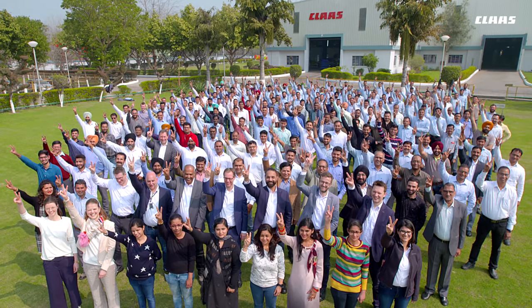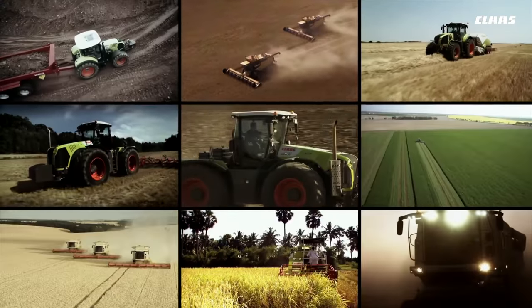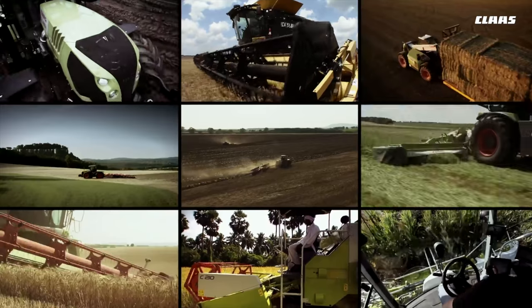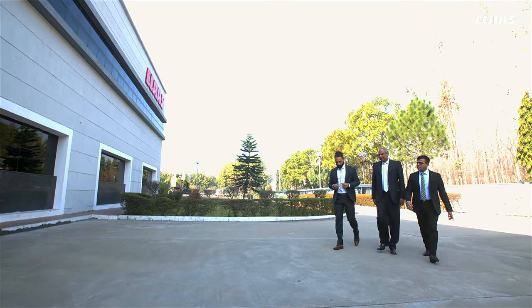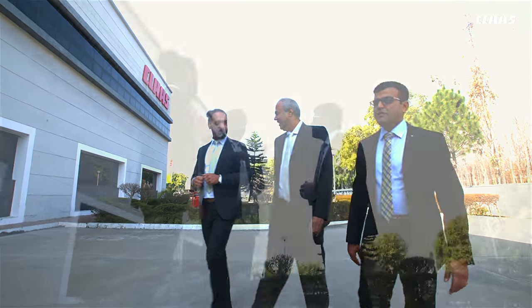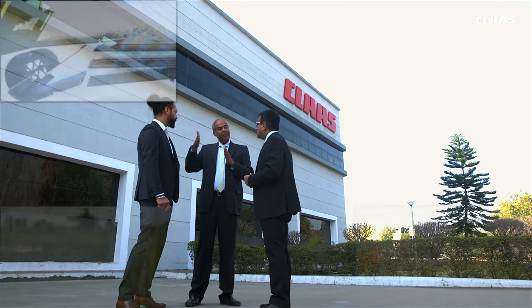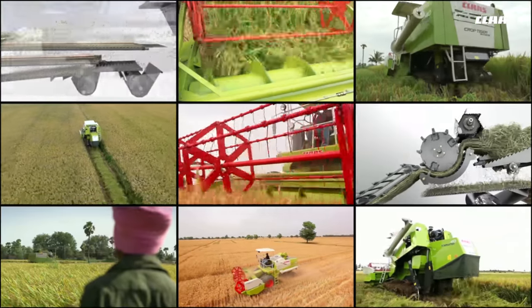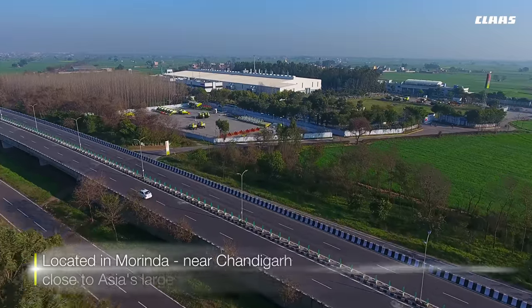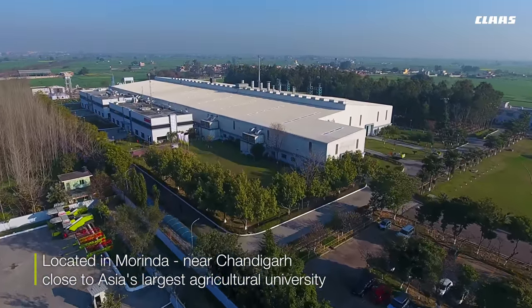That's why we are here in India. CLAAS India — the name stands for the latest technology and the most sophisticated agricultural machinery worldwide. Being a participant in the Indian agriculture success story is an integral part of CLAAS's endeavor to be on the cutting edge of global agricultural technology.